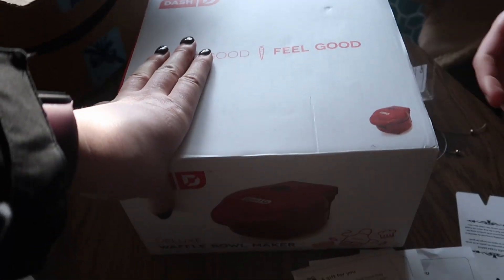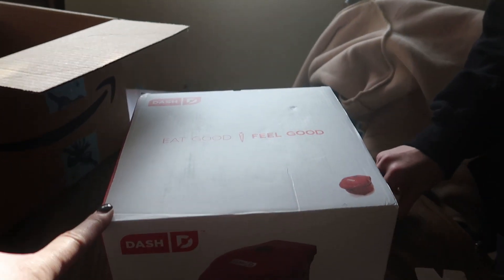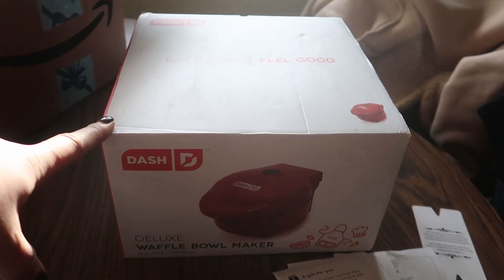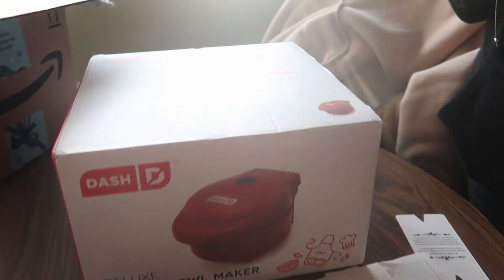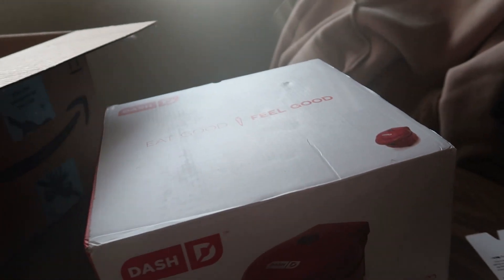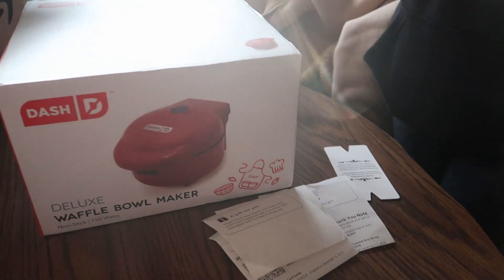I'm super excited about the waffle bowl maker. We're probably going to have chili tomorrow and I'm going to make a chaffle bowl for it. Thank you so much, Jess! I was confused at first but then it made sense because you did ask me what everybody liked. I just wasn't expecting it right now — it caught me off guard. That's so nice of you.